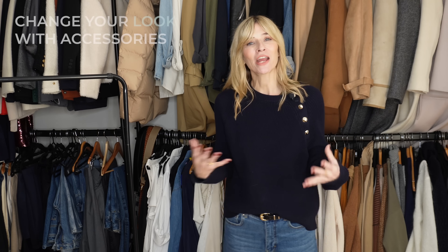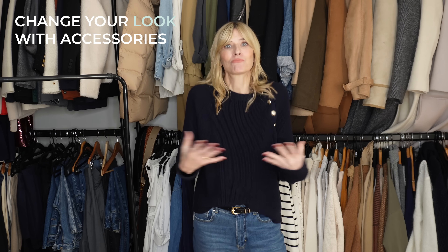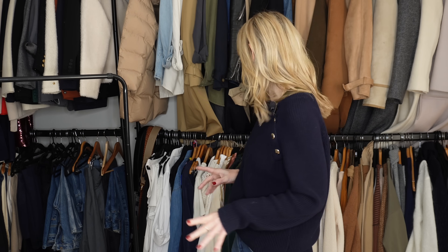On to style tip number two. Accessories are a brilliant way to really maximise your wardrobe and get the most out of the pieces you've already got. You can change up your whole look just by adding a few different accessories and bring it right up to date. Let me show you what I mean.